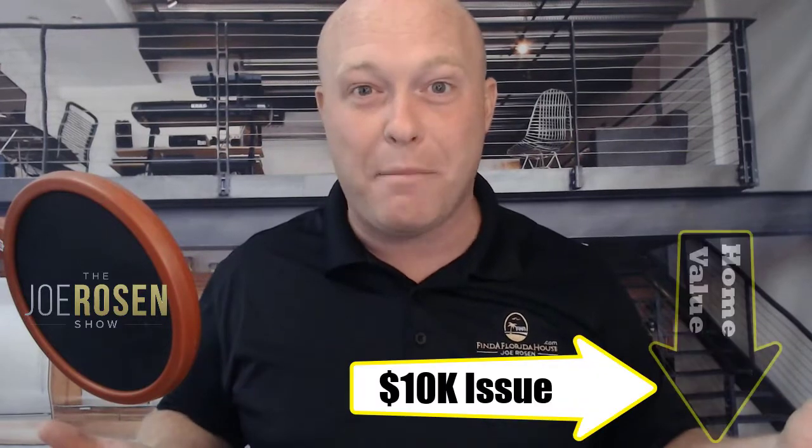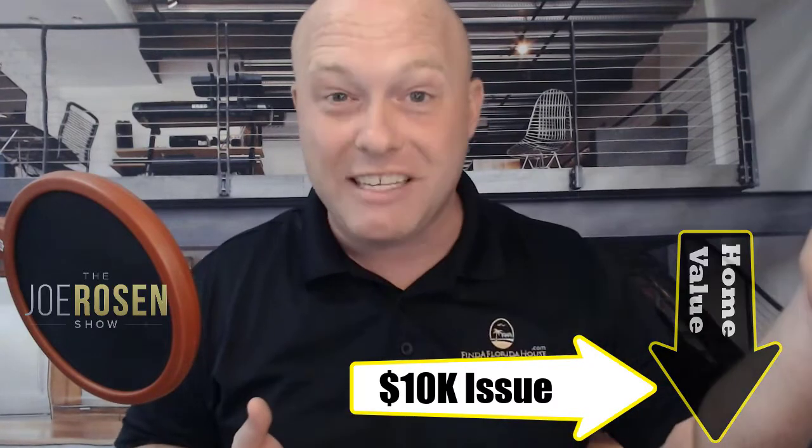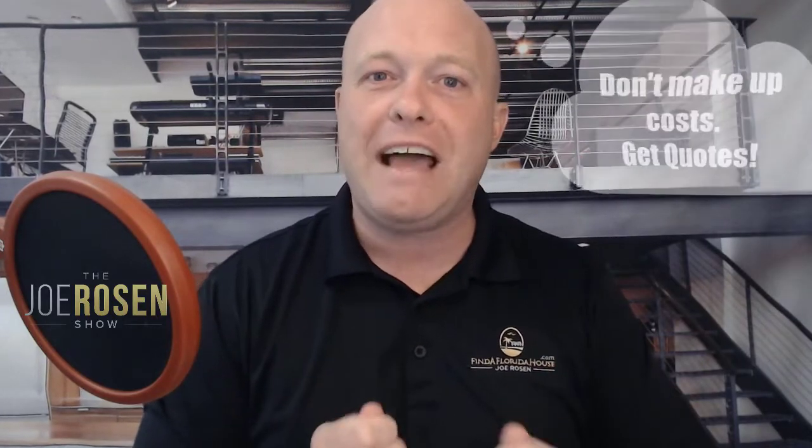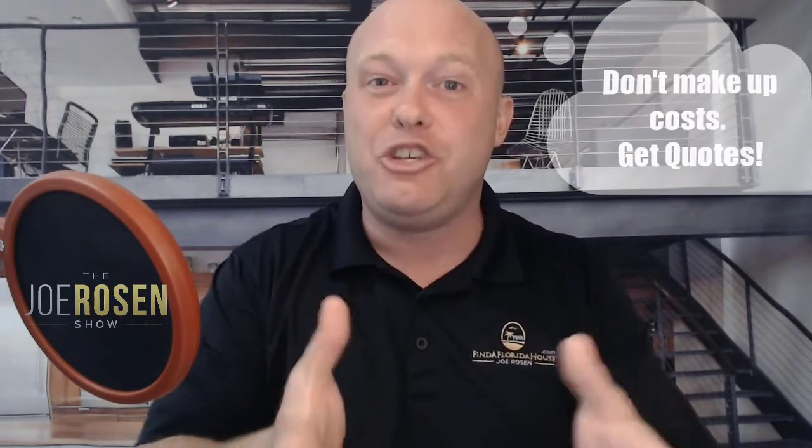If you've got a ten thousand dollar roof issue that pops up, the home is worth roughly ten thousand dollars less than if the issue hadn't existed. It's expected that buyers take any disclosed issues — or issues you can obviously see — into consideration when making the initial offer. If there's an AC that doesn't work or disclosed mold in a back bedroom, do your research, find out what it would cost to fix those issues, and factor that into your initial offer. This spares emotional energy and gives you better odds of reaching the closing table.